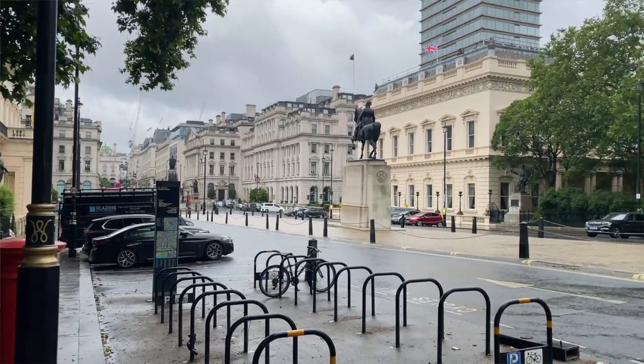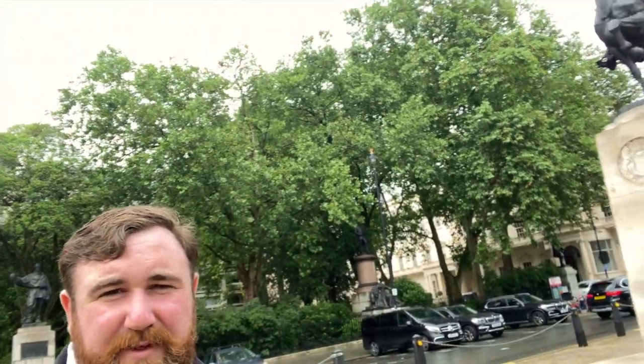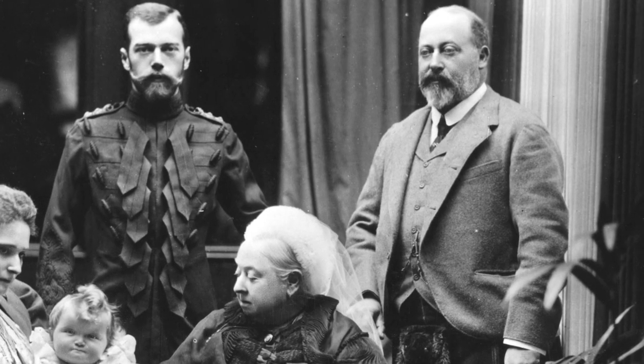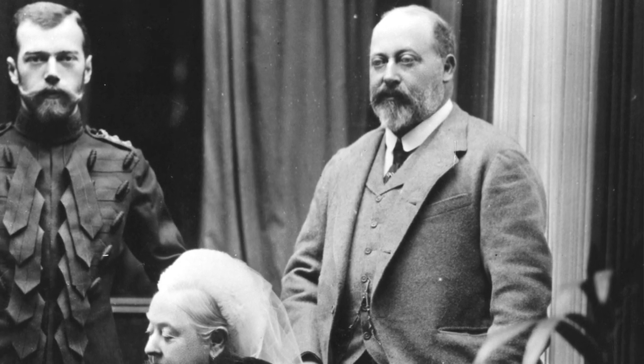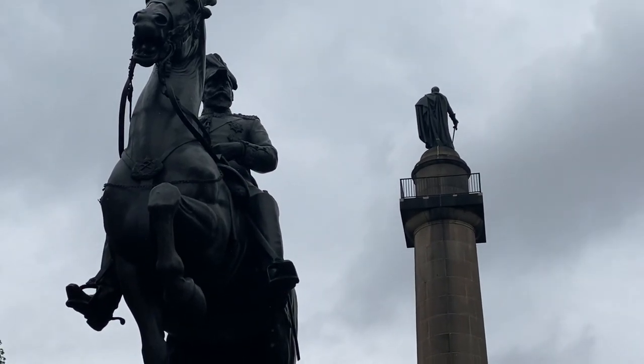Now we're going into the center of Waterloo Place to see a king — here is King Edward VII, the namesake of the Edwardian era and the son of Queen Victoria, dressed in a very martial uniform as a field marshal in full dress. It's interesting to consider the different ways people are portrayed; of course, Edward never held any battlefield commands, but he is portrayed in his uniform.